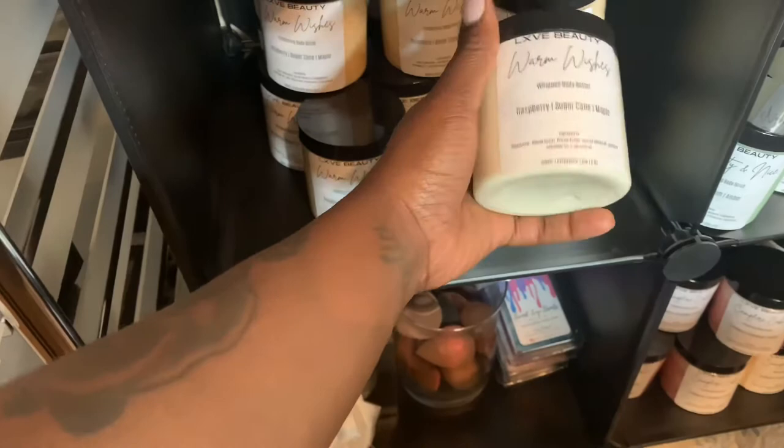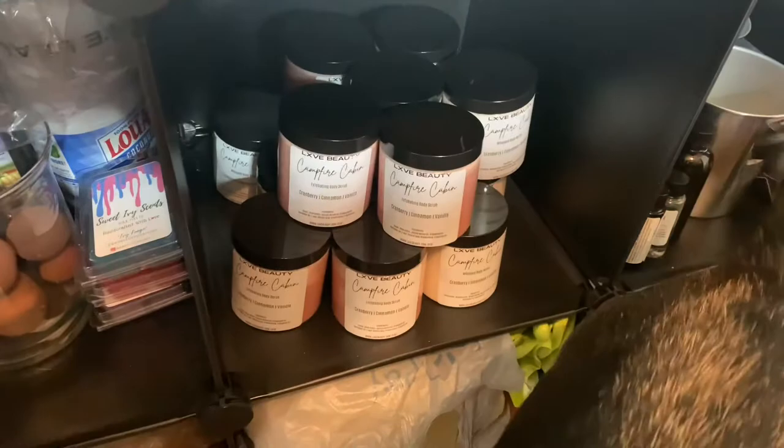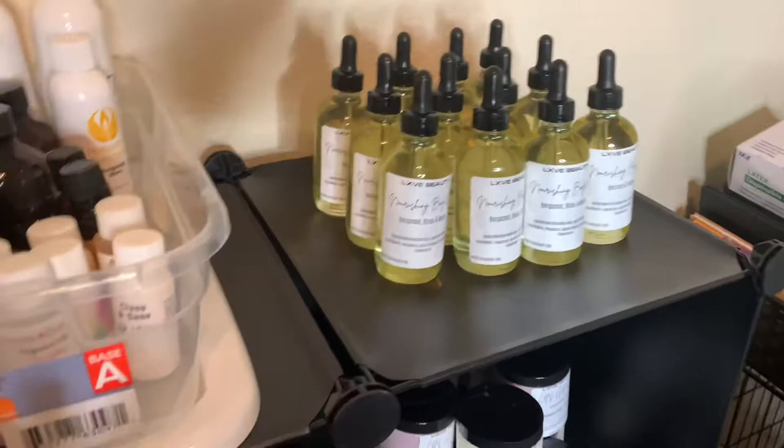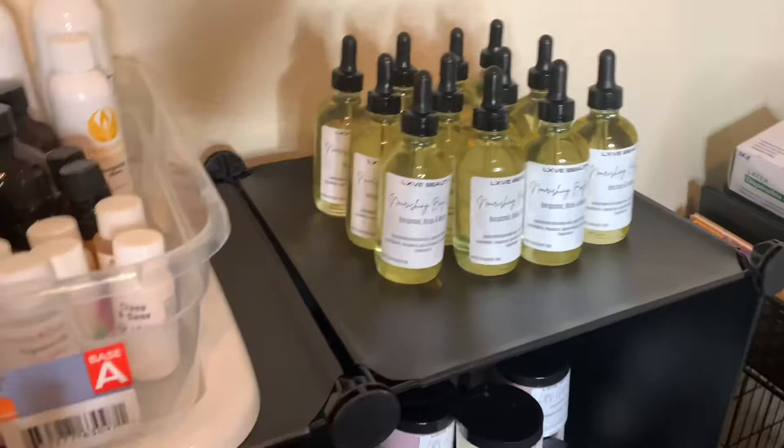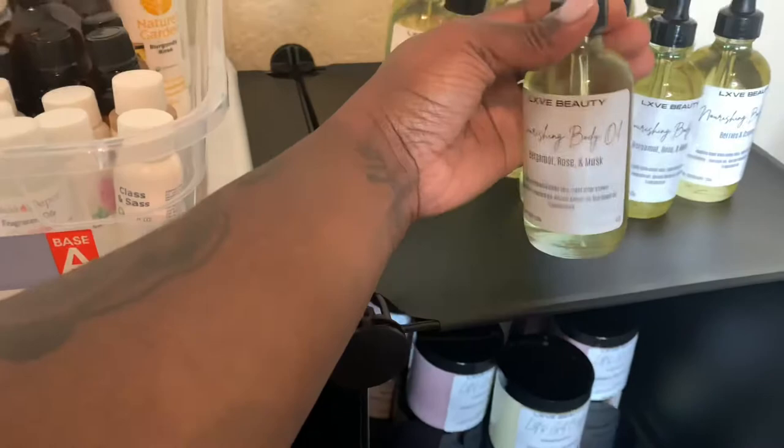These are my body scrubs and body butters: Warm Wishes, Nati and Nice, Let's Get Cozy, and Campfire Cabin. I am stocked and ready on the body butters. These are my body oils that I made last week, which I'll be launching on my site — I started with just body butters and body scrubs but I'm adding body oils now. I wanted to keep all my labels the same design, and I also have my lip scrubs.